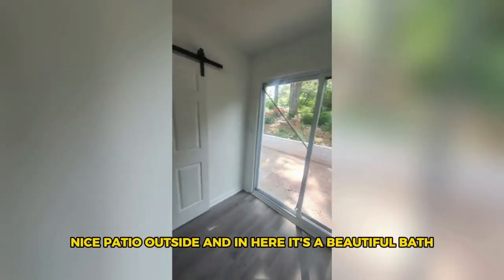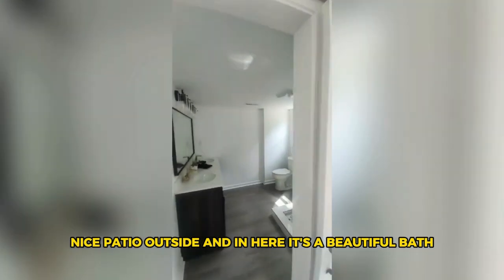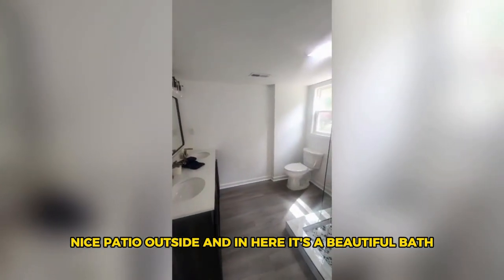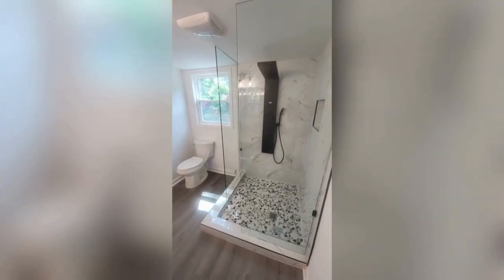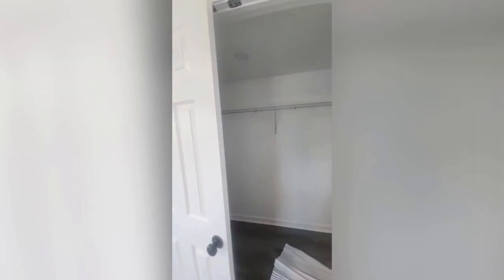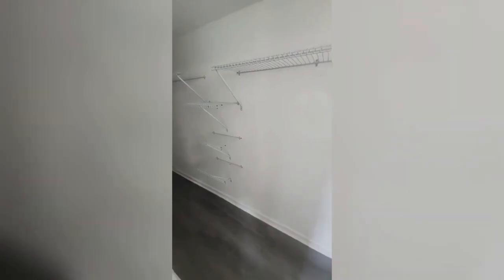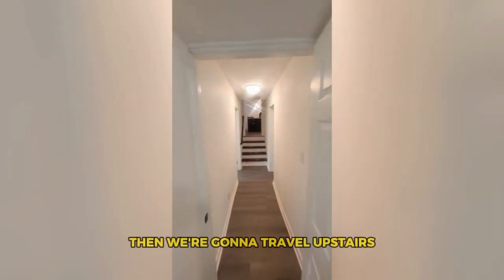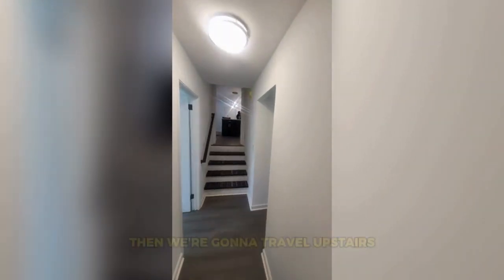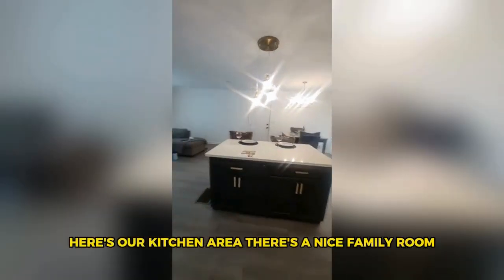There's the bed at the other end, there's nice closet space, and we have double glass doors leading to a nice patio outside. In here it's a beautiful bath with a beautiful shower. Check out the closet — it's a very nice size.